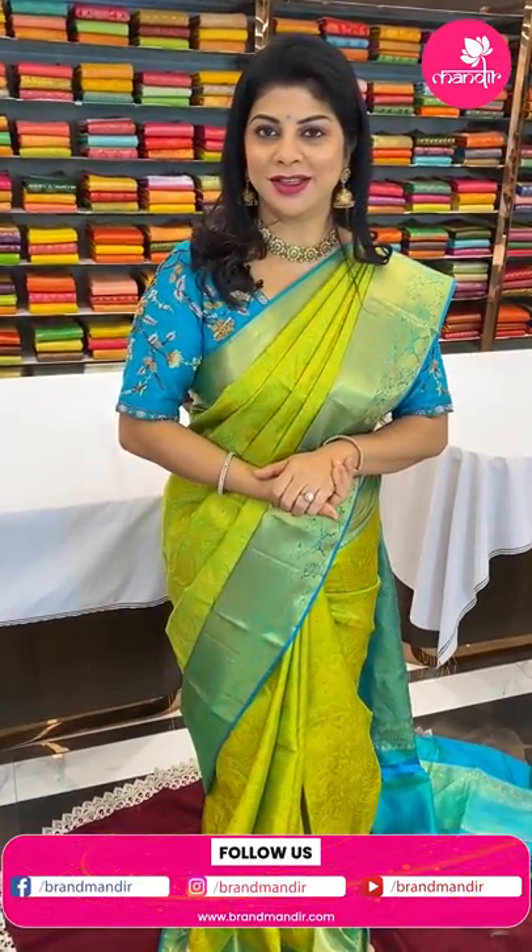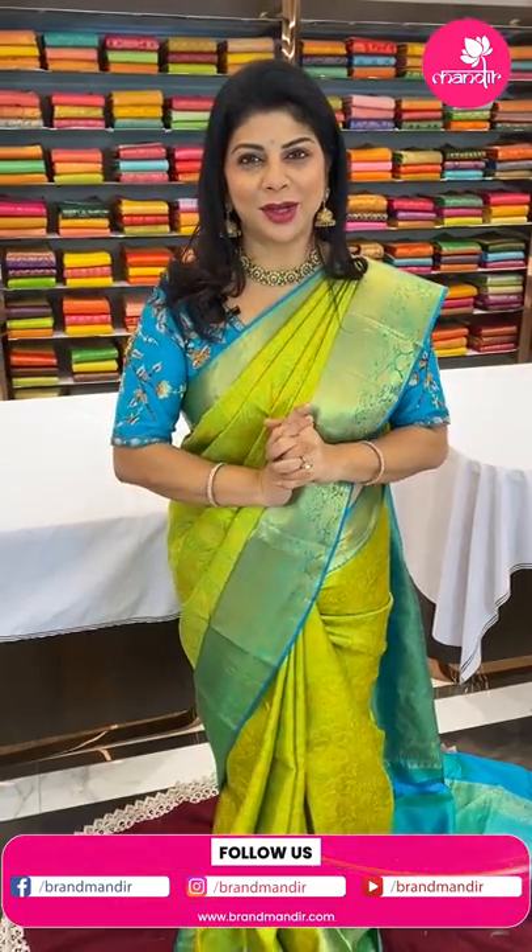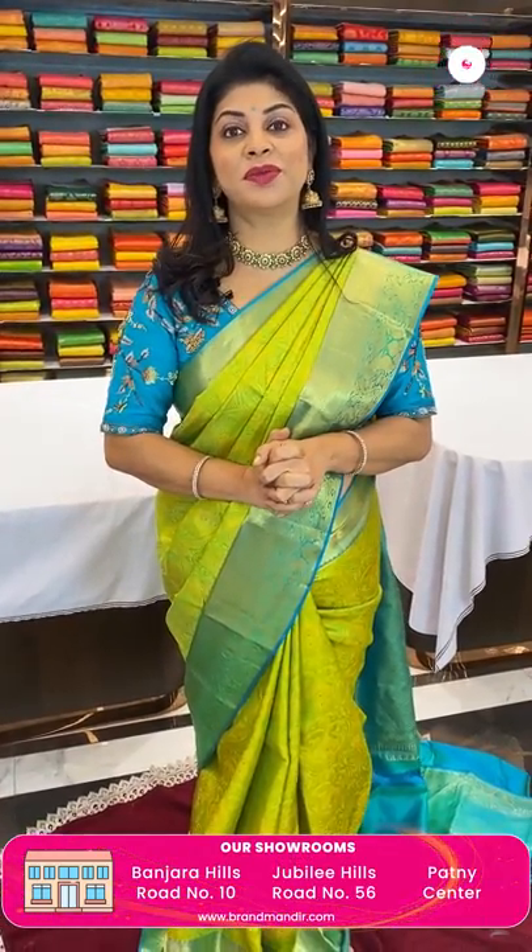Hi, hello! Welcome to Brand Mandir live show. Today I am going to showcase beautiful Kanjivaram pattu sarees — kanji silks. Don't miss today's live! Beautiful and bright color combinations of pattu sarees. As this is a wedding season, I will be showing maximum Kanjivaram pattu sarees at weaver's prices.